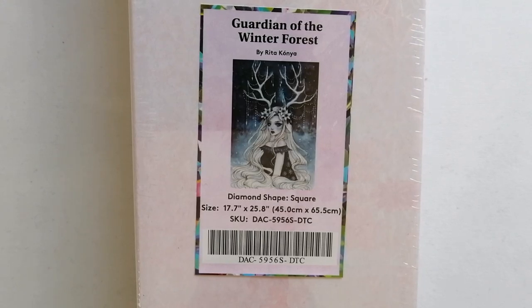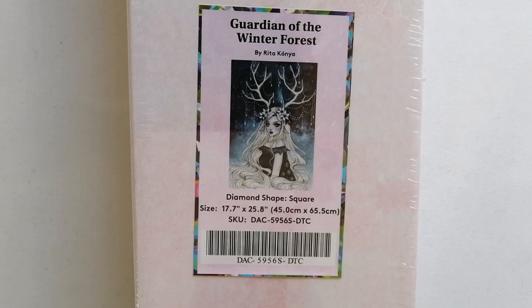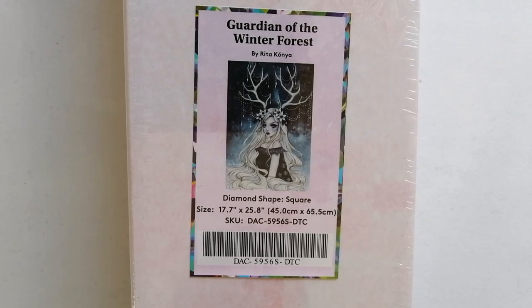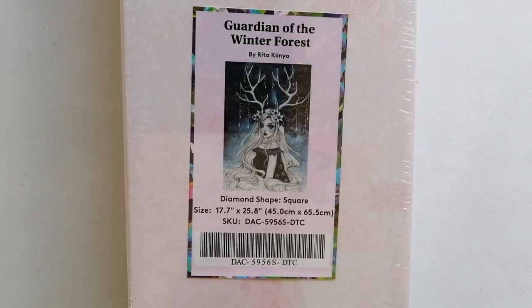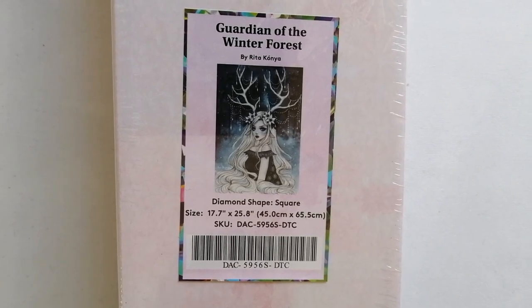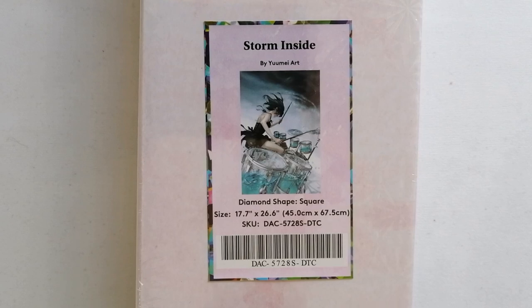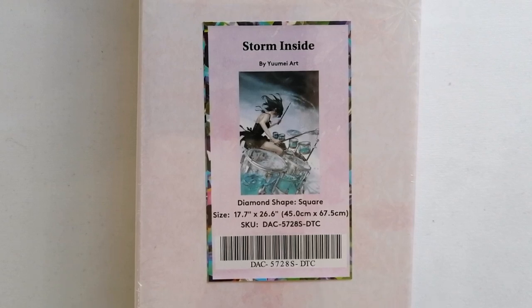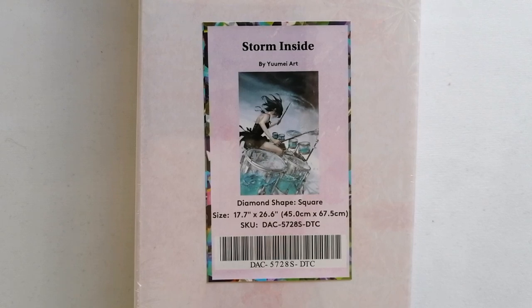Then the next one I absolutely had to add to my stash is Guardian of the Winter Forest by Rita Konya — a square drill painting in the size 45 by 65.5 centimeters. And then the last of the four diamond paintings I bought prior to the anniversary sale is Storm Inside by Yume Art — another square diamond painting in the size 45 by 67.5 centimeters. Of course I had to get this one!